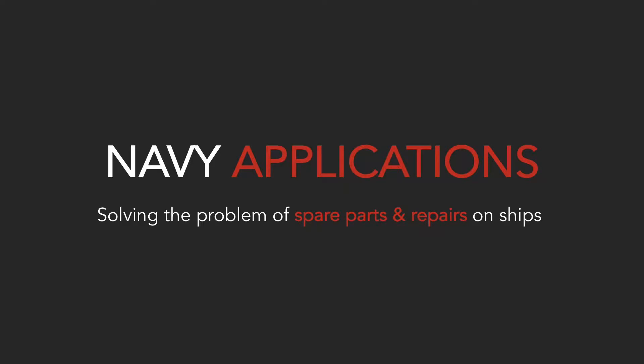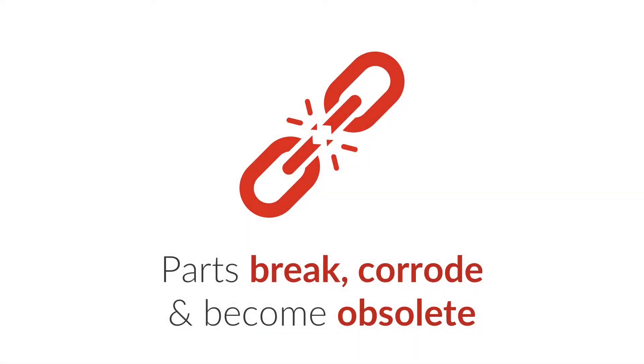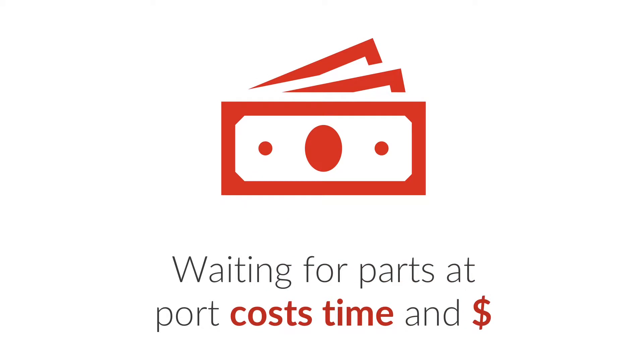The problems that we see Navy having relate to metal parts failing in the field, corrosion, obsolescence, and difficulty with logistics and repair.